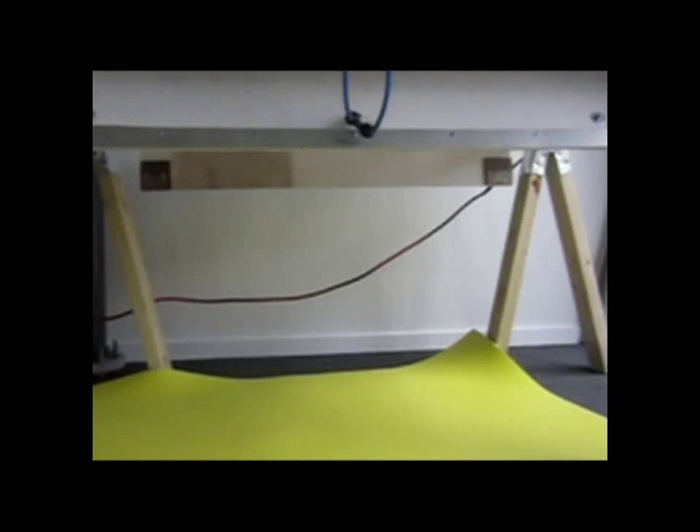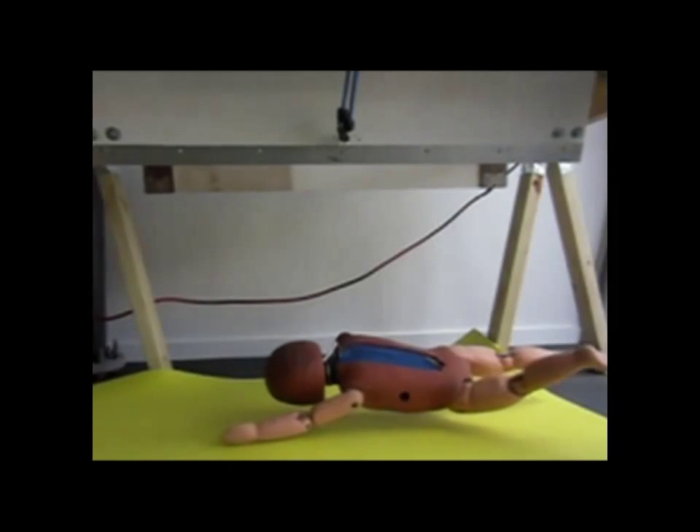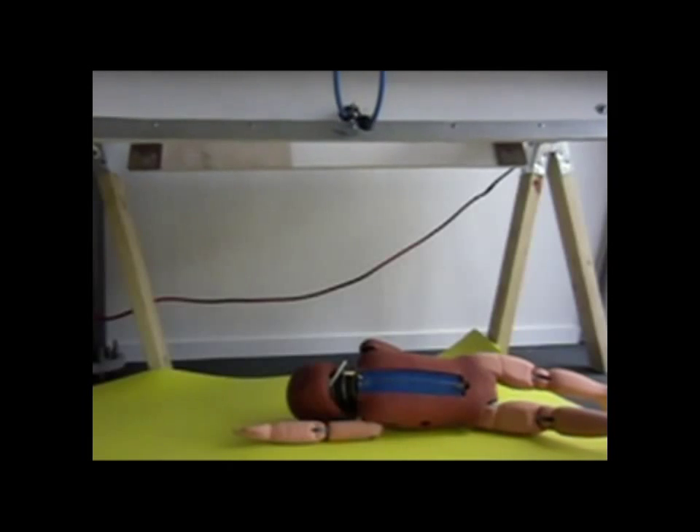Finally, we have the crash test dummy falling face first onto the material with little to no rebound.